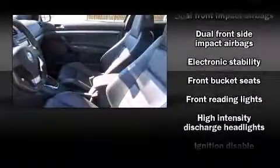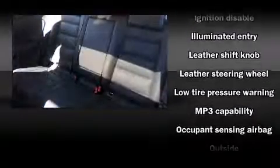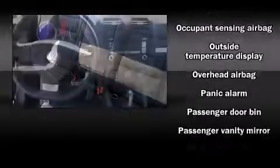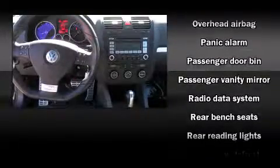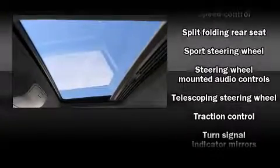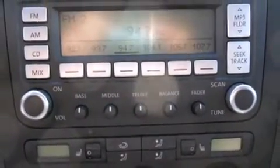Volkswagen ensures the safety and security of its passengers with equipment such as head curtain airbags, front side impact airbags, traction control, brake assist, anti-whiplash front head restraint, ignition disabling, and four-wheel disc brakes with AVS. Electronic stability control ensures solid grip atop the road surface, no matter how challenging the driving conditions.